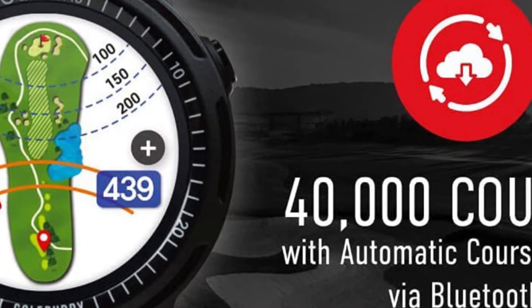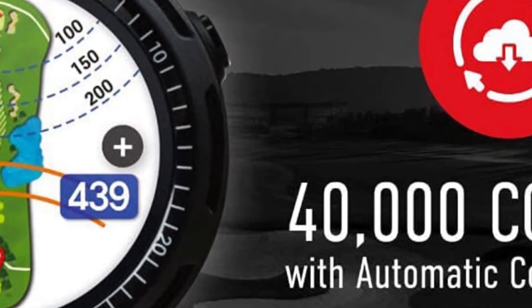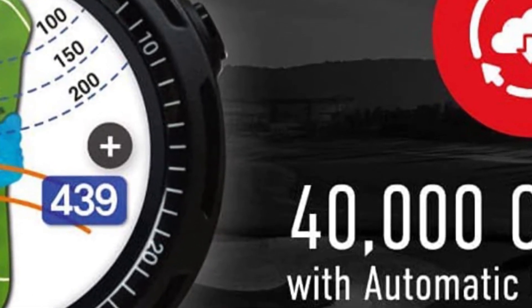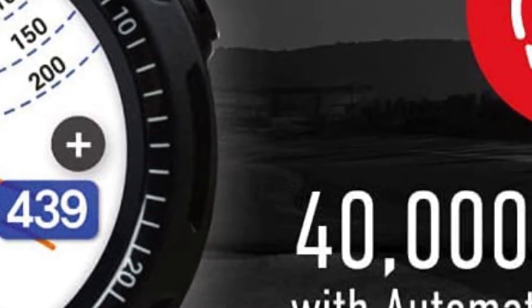The GPS features an auto-shot round analyzer that measures your shot distances. It records them so after your round you can go look at the layout of the hole and see where you hit each of your shots on your Garmin Connect account.